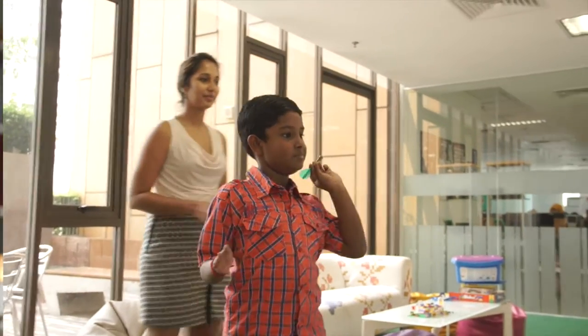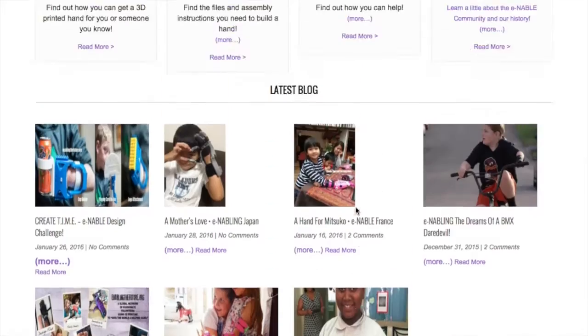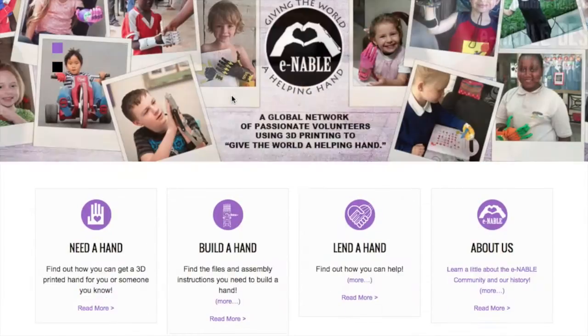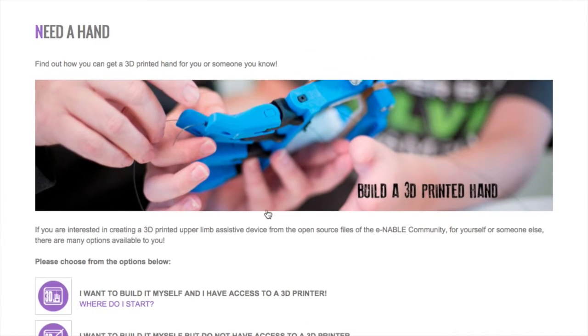It was only later that I noticed he had a partially formed right hand. I also happened to work with 3D printing technology for Materialise, a Belgian company with its regional headquarters here in KL. Most of our staff here work on medical applications of this technology, including myself, and I came across ENABLE, which is a volunteer organization that provides hand prostheses to children like Patmaloshan for free.